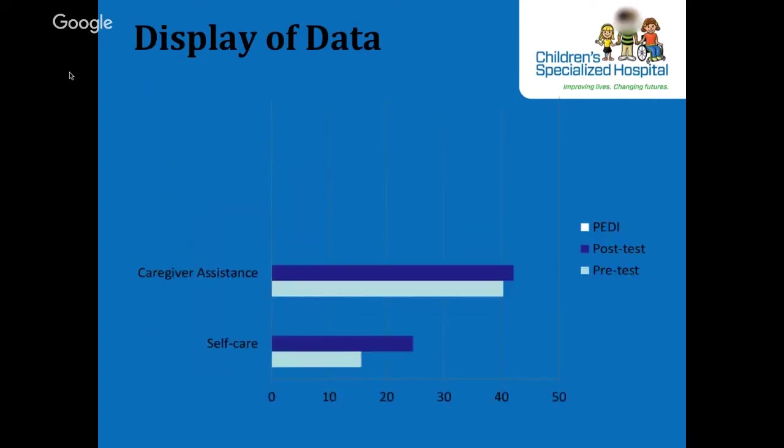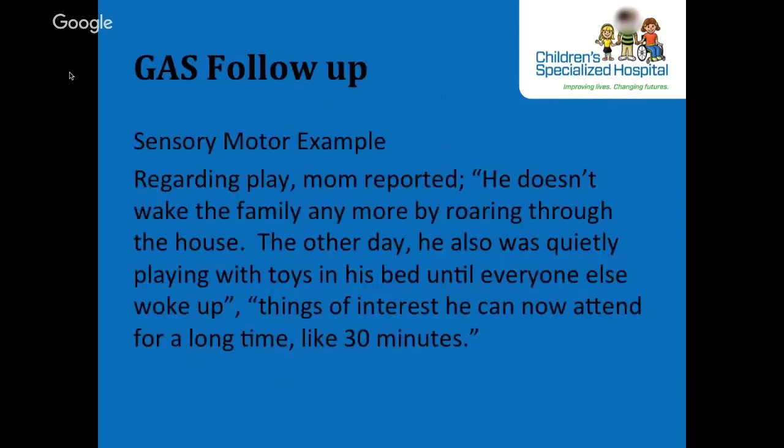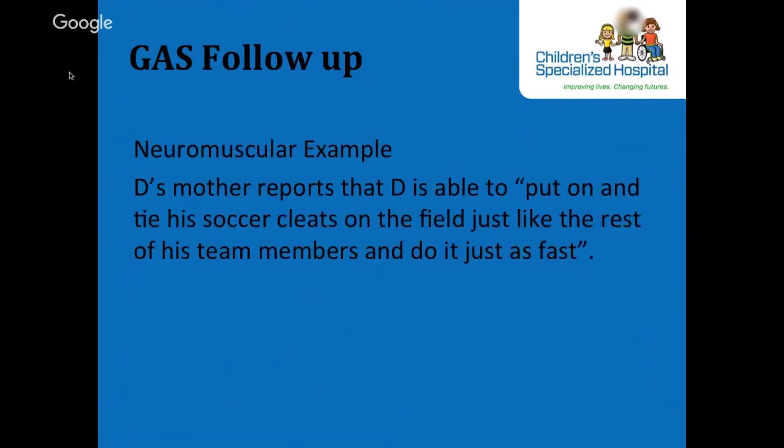We can also do GAS follow-up, especially with children where we may not always be able to do standardized testing. The expected outcome for our sensory-motor case was to wake up and play with a toy set for 10 to 14 minutes before disrupting the family. In conversation with the mother, we found he actually achieved much better than the expected outcome — able to play by himself for 30 minutes before waking anyone else in the household. For our neuromuscular example, the expected outcome was to complete tying shoelaces within five to six minutes; he was able to tie his shoes in two minutes, achieving the much-better-than-expected outcome on the GAS.